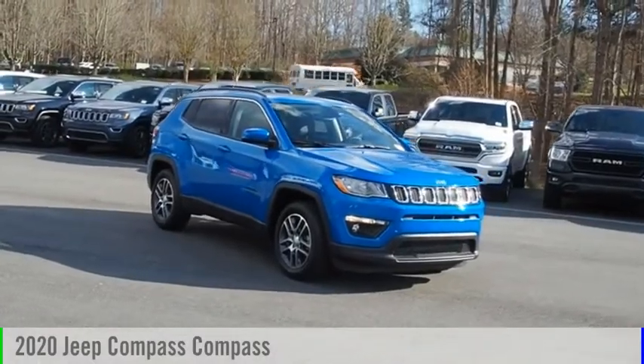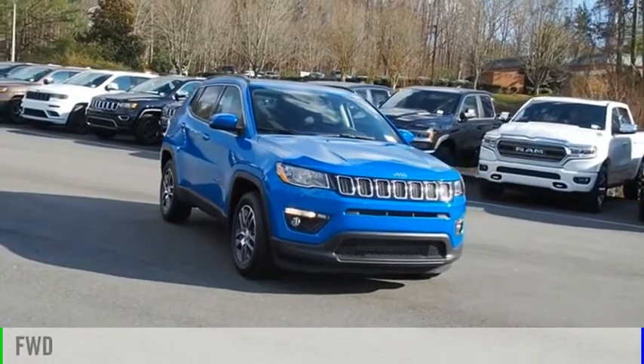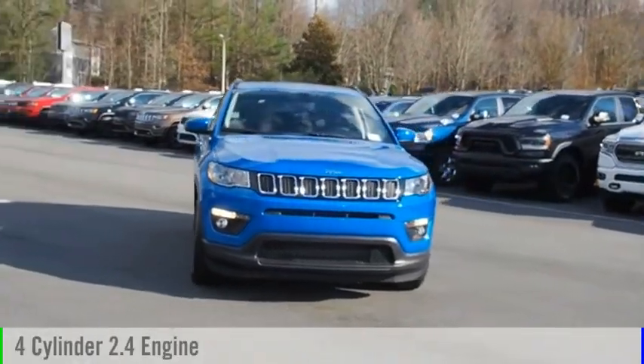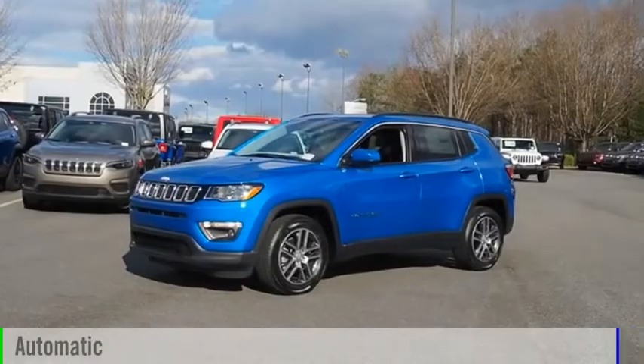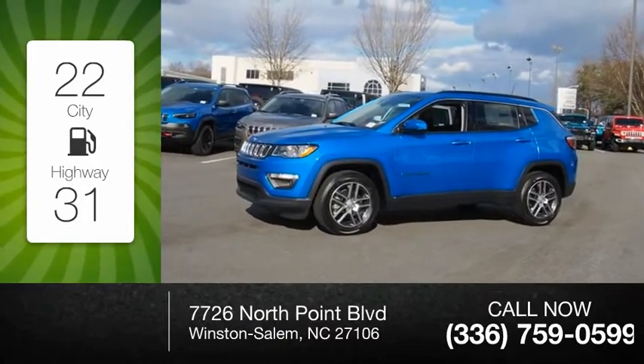Stop by and take a look at the 2020 Compass. This vehicle is powered by a front-wheel drive, four-cylinder, 2.4-liter engine, and comes with an automatic transmission. Great fuel efficiency saves you money by requiring fewer trips to the gas station.